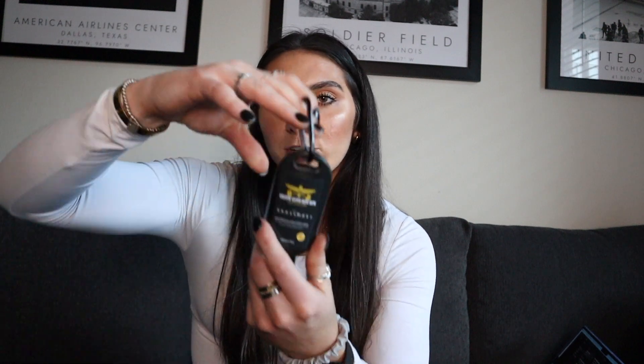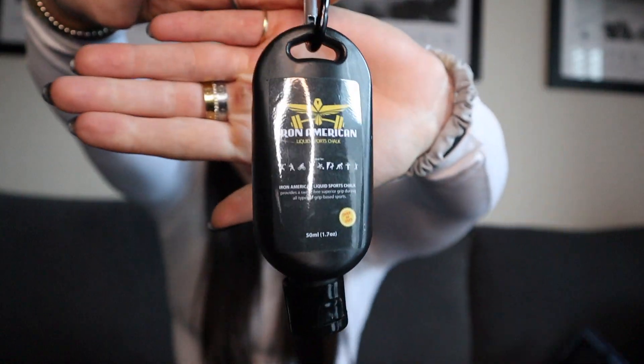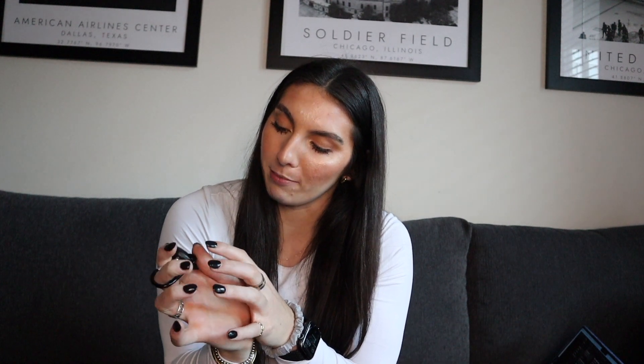I'll forever be the seven-year-old in gymnastics who makes a mess with their chalk. So I got liquid chalk from Iron America. Basically it's a white liquid — you squirt it on your hands, rub them together, and it's chalk. It's kind of baller. I've used it when I was deadlifting heavy. I have very sweaty hands, so this is a lifesaver and it's not messy at all. We love.